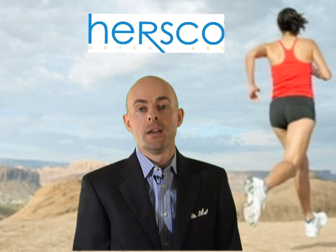Hello, and welcome to HERSCO Online, where you can pick up educational tips and information on custom foot orthotics, custom shoes, and AFOs. In this segment, we're going to take a look at Morton's neuroma.